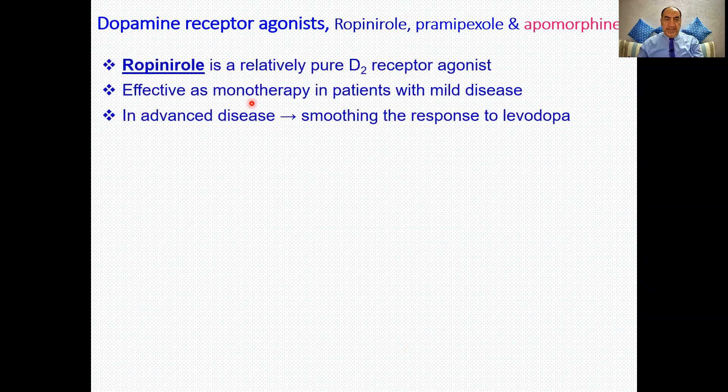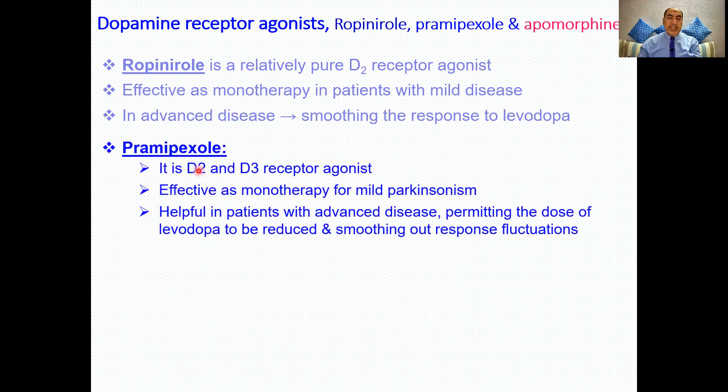The non-ergot derivatives include ropinirole, pramipexole, and apomorphine. Ropinirole is a selective pure D2 receptor agonist that can be used as monotherapy in mild cases or combined with levodopa in advanced cases to smooth the response. Pramipexole is a D2 and D3 agonist with preferential activity toward D3, which can also improve Parkinsonian clinical features. It is effective as monotherapy in mild disease and can be combined with levodopa in advancing disease.